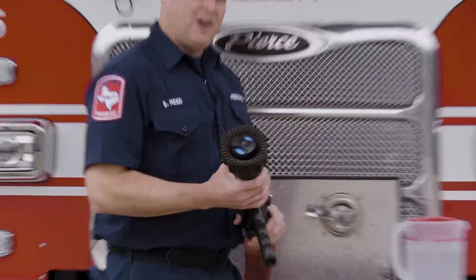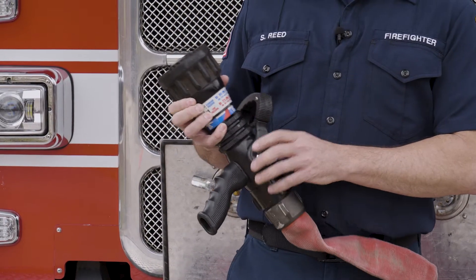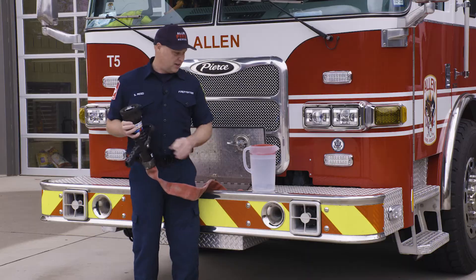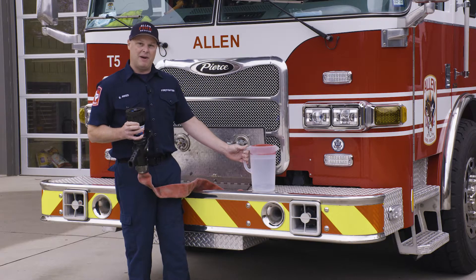Firefighters race to get to the nozzle first at the scene of a fire so they can put the fire out — and also it's fun to spray water. This is the smallest nozzle we have on the fire truck. It puts out 300 gallons a minute, so picture filling up 300 of these in one minute, or it'll fill your bathtub up in about seven seconds. Now remember, this is the smallest nozzle — let's look at the biggest nozzle.